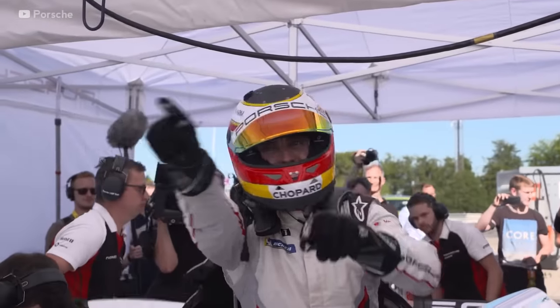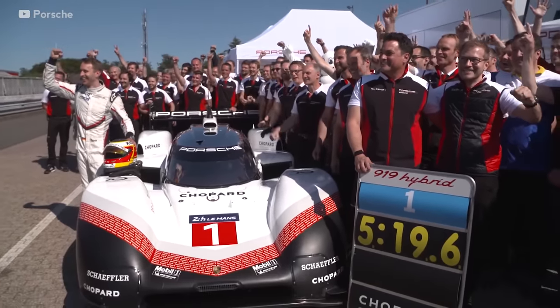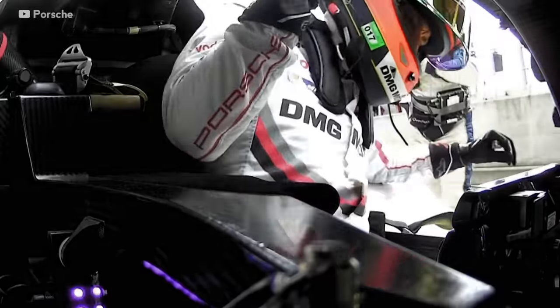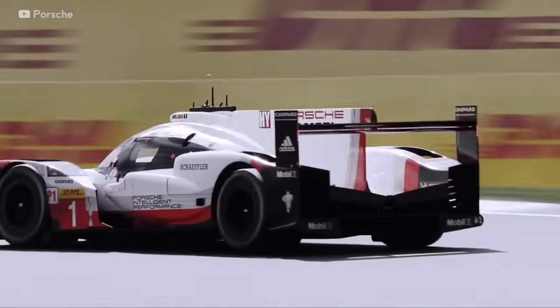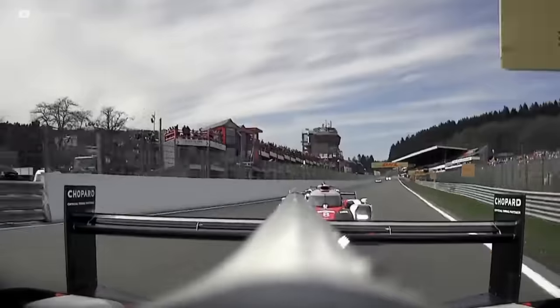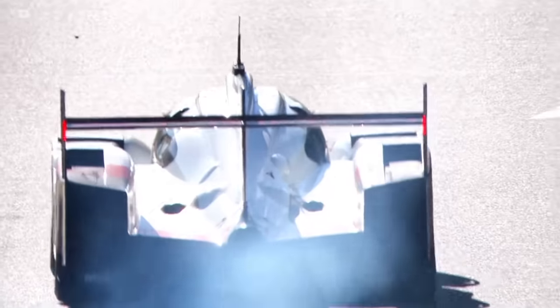The Porsche 919 Evo gave Porsche the opportunity to ditch the normal LMP1 rules. To keep cars safe when racing, they are limited by rules like maximum fuel flow, maximum energy deployment over a single lap, and the size of aerodynamic devices. Because of these rules and the extra reliability needed for endurance racing, LMP1 cars generally are about 15 seconds slower than F1 cars over a single lap.